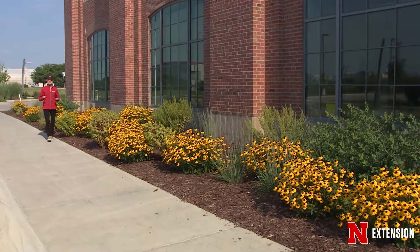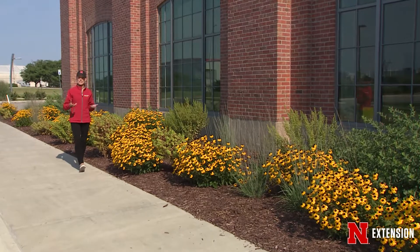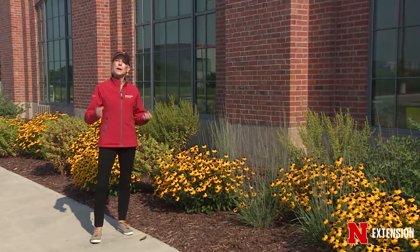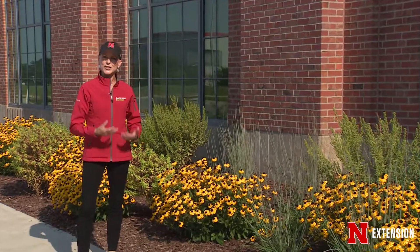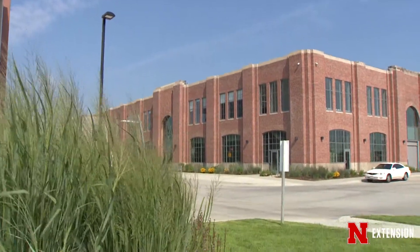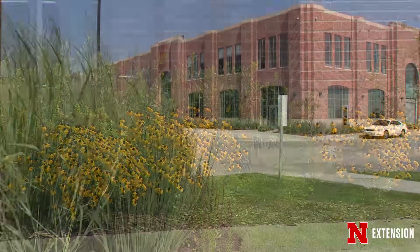4-H probably holds as many fond memories as any other building on this campus, including industrial arts, and they're two of the buildings that were saved during the construction of Innovation Campus. People might remember the landscape that was associated with 4-H, and a part of thinking about making what is old new again is to consider what was there before — figure out whether you want to take elements of that landscape into the new landscape or at least make a nod toward that history.